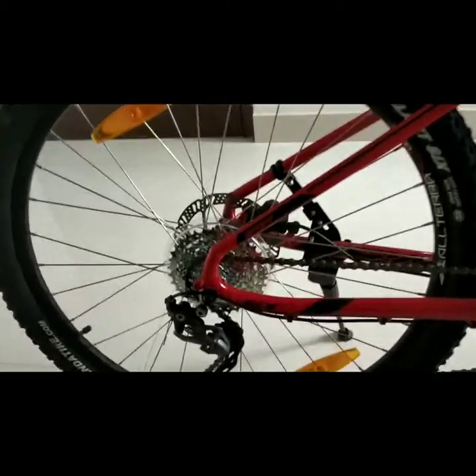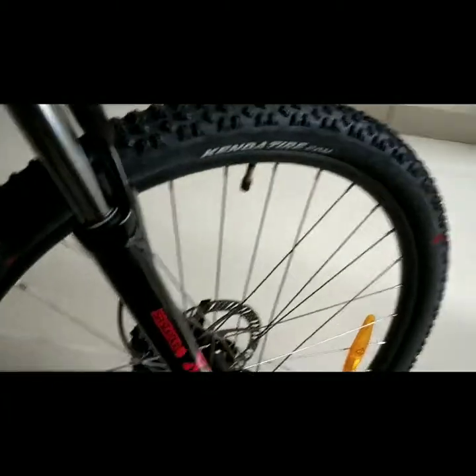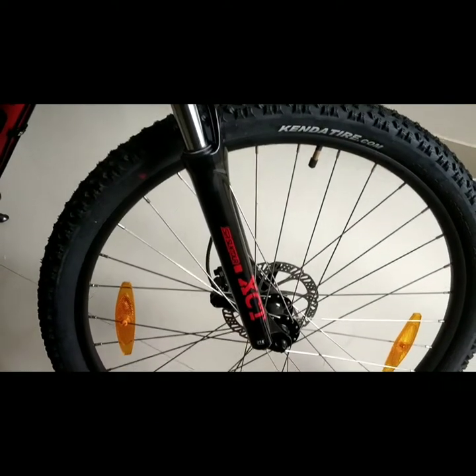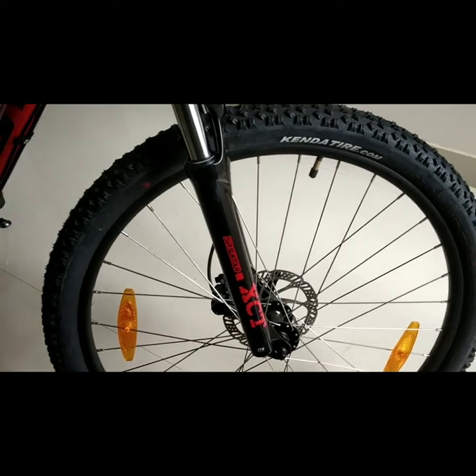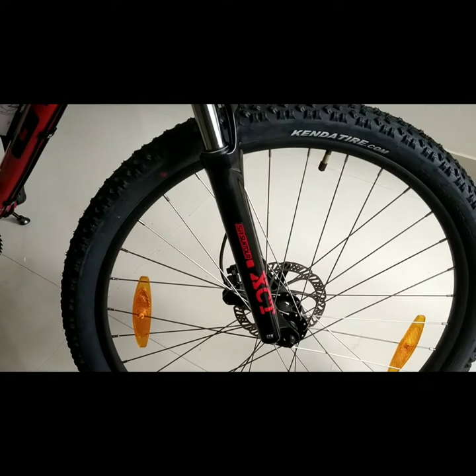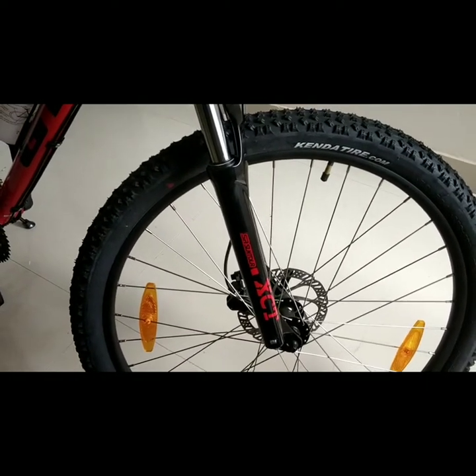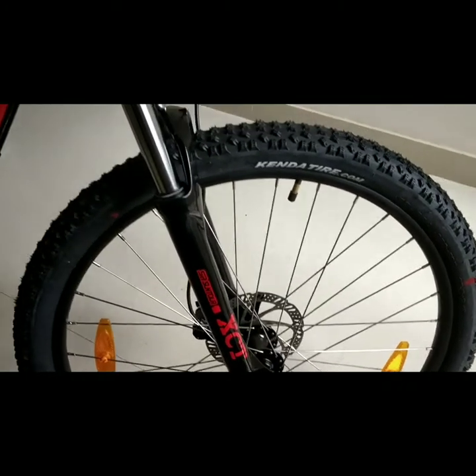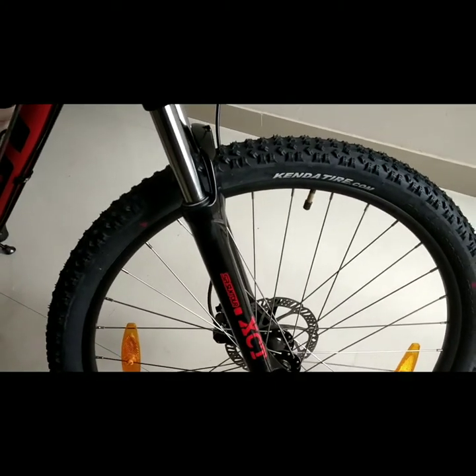Now coming to the brakes — you can see that disc brakes are fitted on this MTB hardtail bike. These are Tectro hydraulic disc brakes, which have excellent braking performance in rainy seasons, mud, and on the trails.